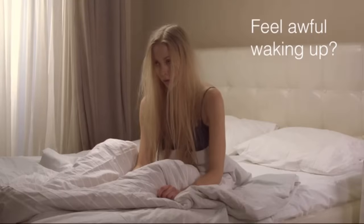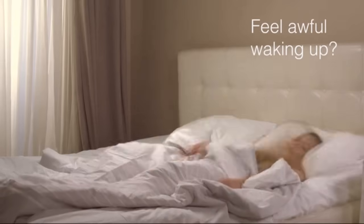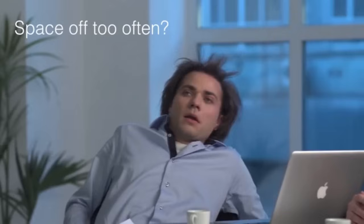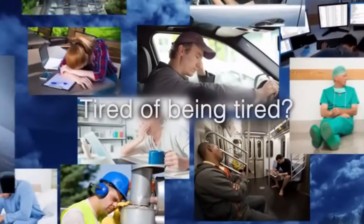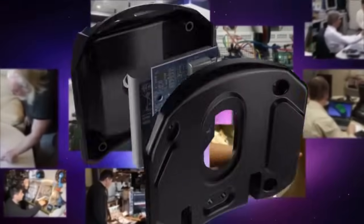Poor sleep and daytime drowsiness are our enemies and epidemics of the 21st century. They are often the reasons for our failures, depression, and health issues. We all could use more restful sleep, extra energy, and better concentration to reduce stress, perform better, look younger, and fully enjoy life.